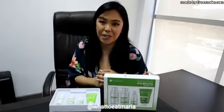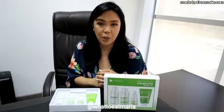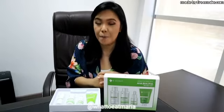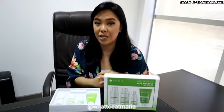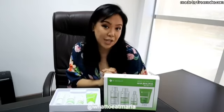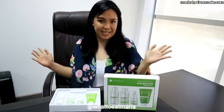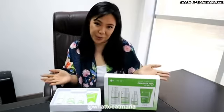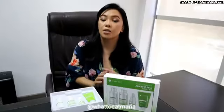Hello everyone, it is me, What to Eat Maria, and today's video is not about food. I am going to share my experience with the COSRX AHA BHA PHA Secret Kit. This is my first skincare review video, so I hope you will watch it till the end.